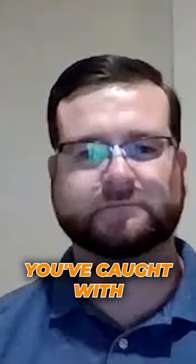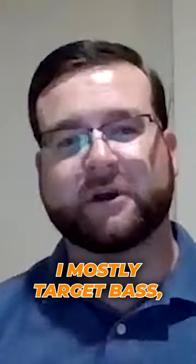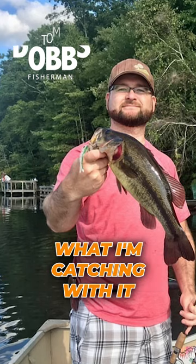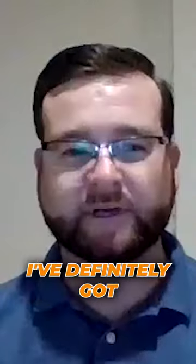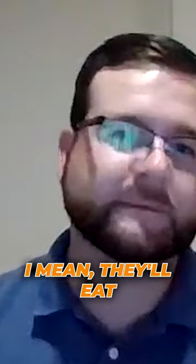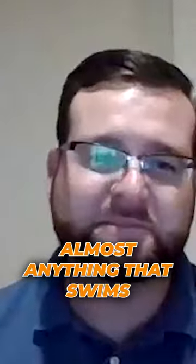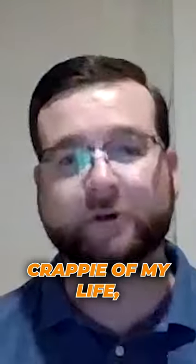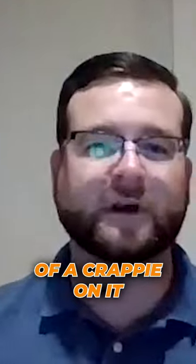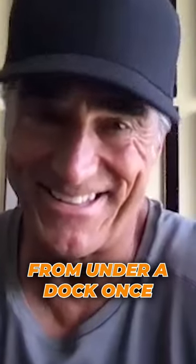Tell me about all the kinds of fish you've caught with the Vandermenow. I mostly target bass, so that's been predominantly what I'm catching with it. But perch love it — I've definitely caught some decent sized perch on it. Pickerel, of course, they'll eat almost anything that swims. I've actually caught one of the biggest crappie of my life, like a 14-incher, a true slab of a crappie on it from under a dock once.